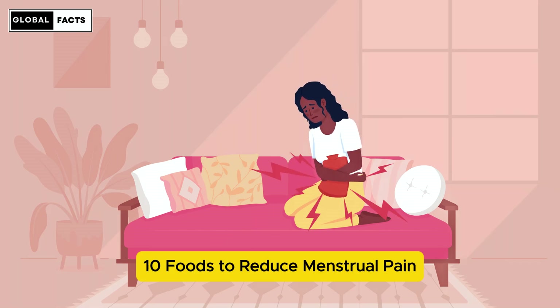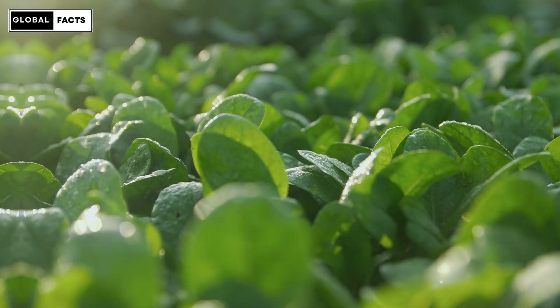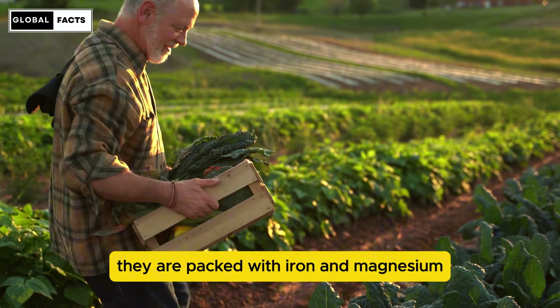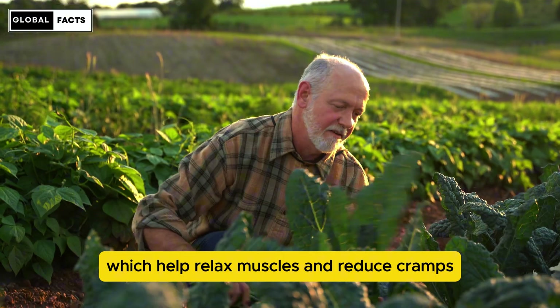10 Foods to Reduce Menstrual Pain. Number 1: Dark Leafy Greens. First up, we have dark leafy greens like spinach and kale. They're packed with iron and magnesium, which help relax muscles and reduce cramps.